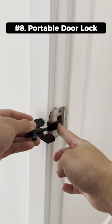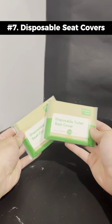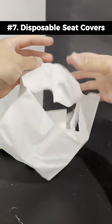This is a portable door lock that works by sliding it into the lock and tightening the wedge. These are disposable toilet seat covers that protect you from foreign restrooms.